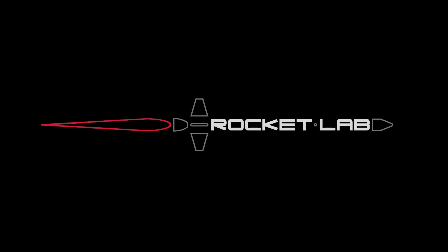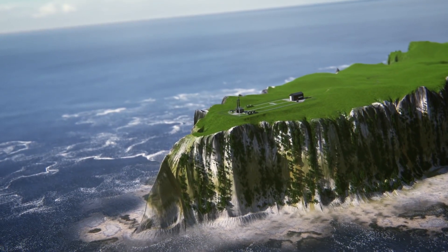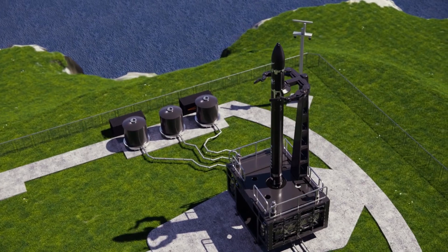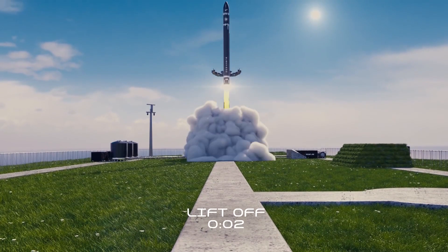Rocket Lab is this tiny space company that launches tiny rockets. How tiny? Well, it's not tiny comparing to humans, but it's pretty tiny in the world of rockets. Its Electron rocket, which is incidentally its only rocket, stands at 17 meters tall, which is around 50 feet.